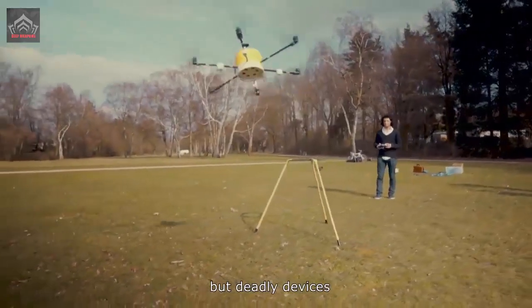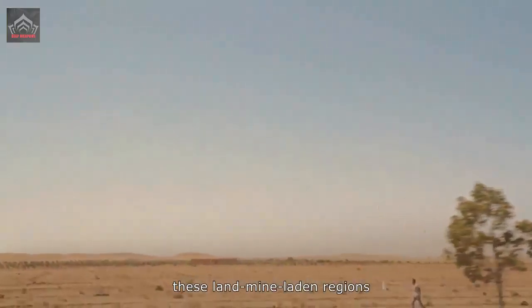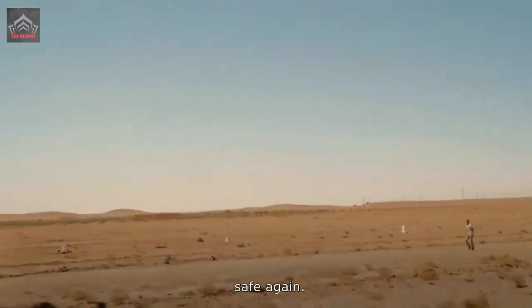According to him, the drone can be used in areas located as far as 20 km (12 miles) from the front line in the special operation zone.